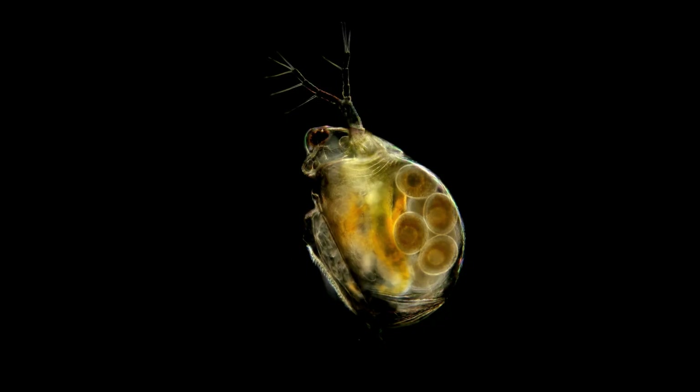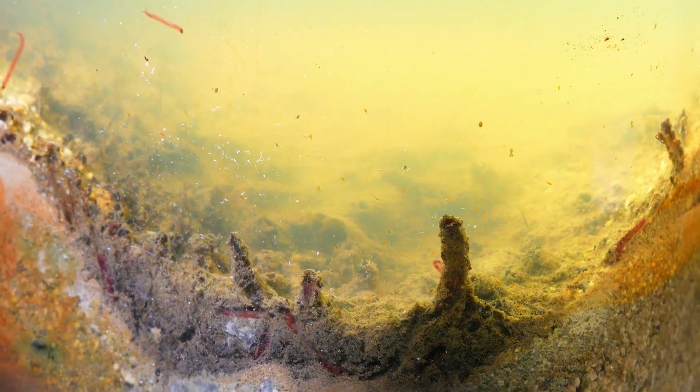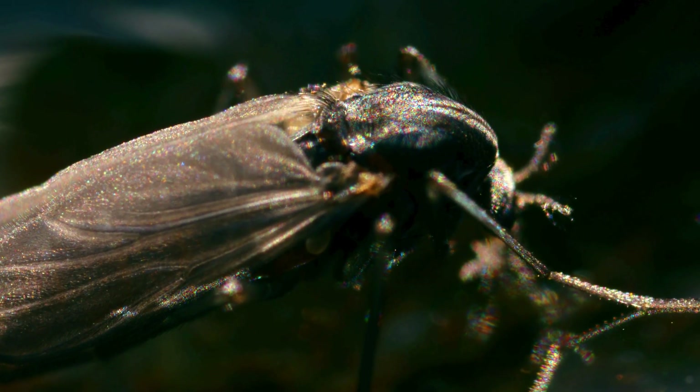Finally, it emerges from the water as an adult mosquito of the genus Chironomus, with delicate wings and entirely different movements, ready to play its role in the ecological cycle. This silent journey of life, from the invisible to the visible, reminds us that even the smallest and most unnoticed transformations can hold the magnitude of a total change.